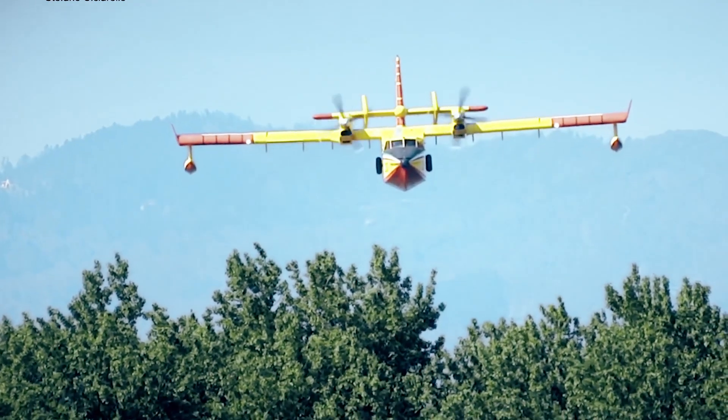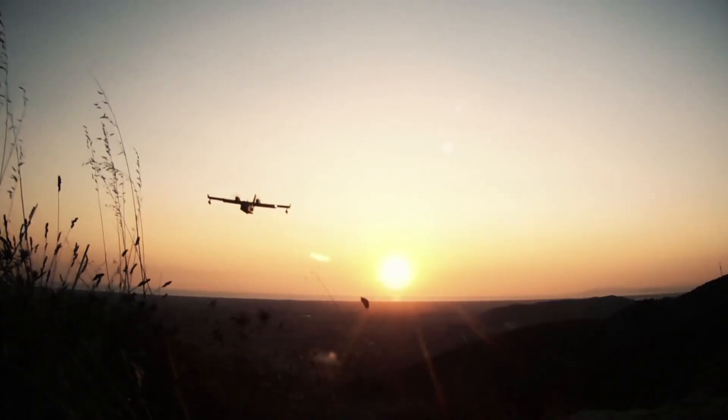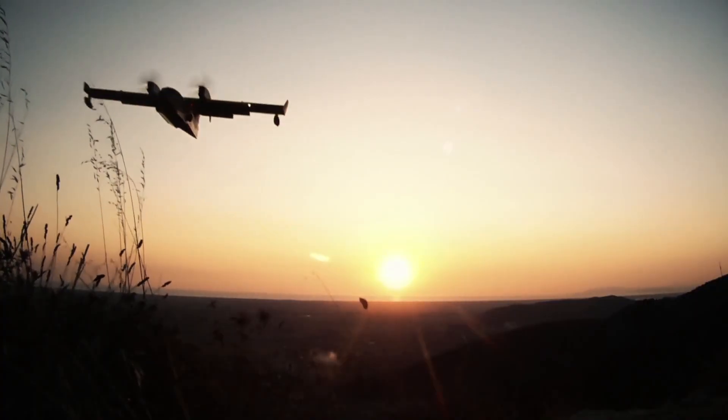The Canadair 515 therefore extends its capabilities while retaining the qualities that made it legendary as the best aerial firefighting aircraft in history.